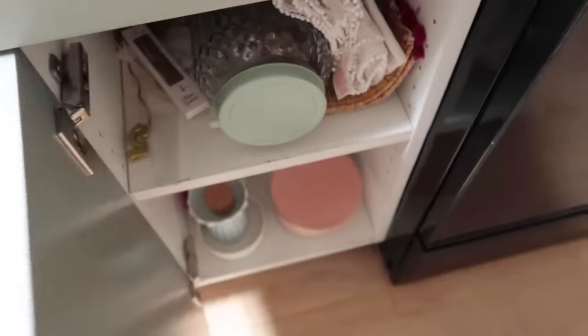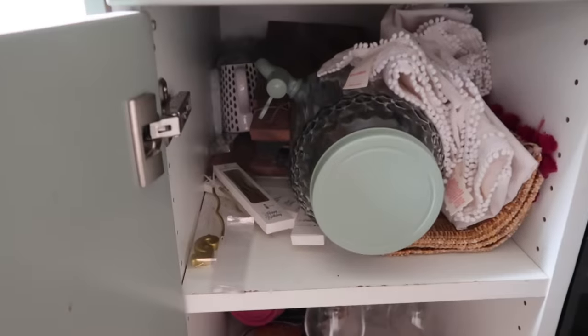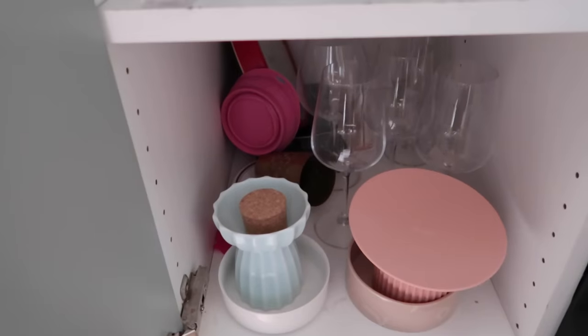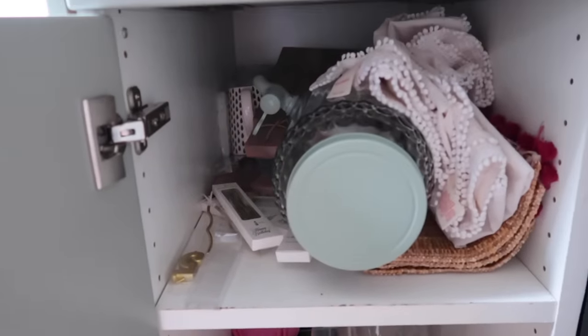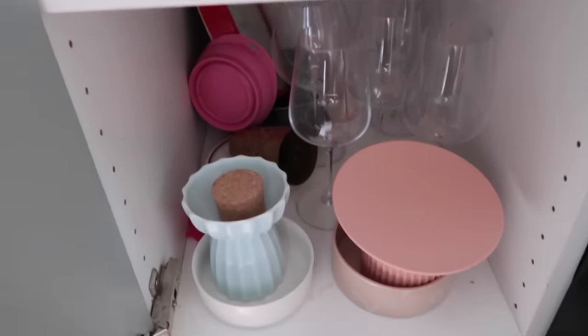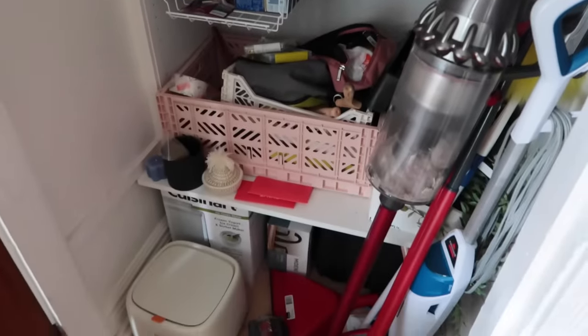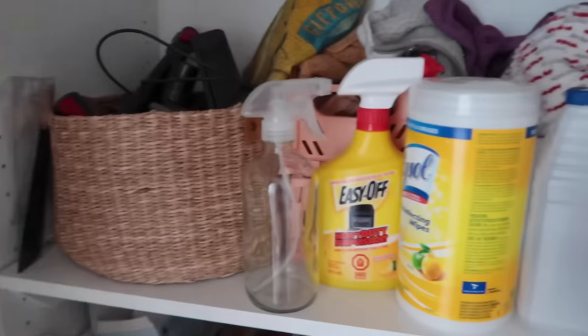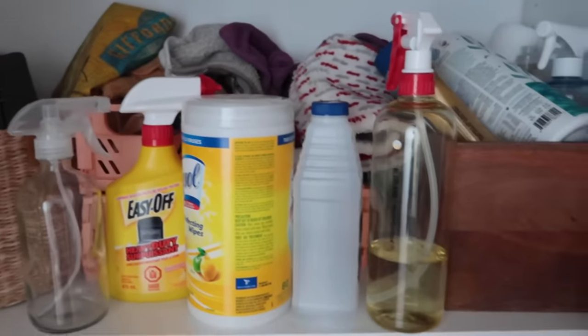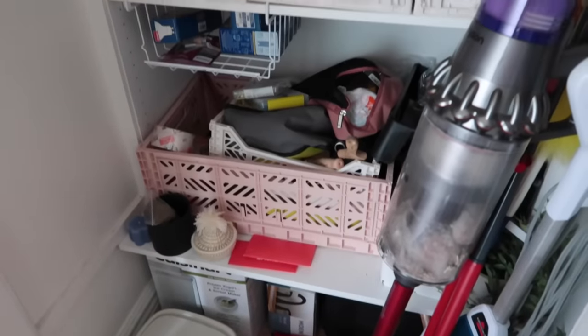And then this cupboard has napkins, placemats, like entertaining stuff — and then Lottie's food bowls randomly here. These cupboards are really deep, which is great, but they definitely need a system. And then you guys watched me organize this a while ago — I know it doesn't look like it, but it's so much better than it was. I actually don't think we need any new containers here. I just need to basically organize it again and make sure everything really does have its place.